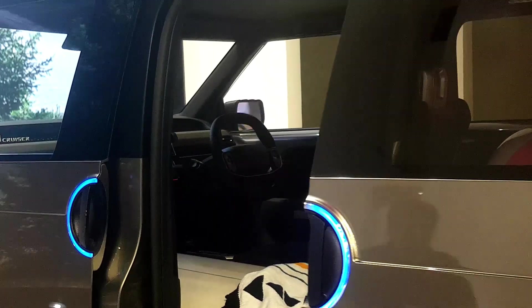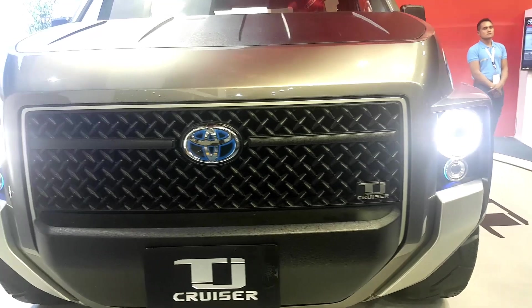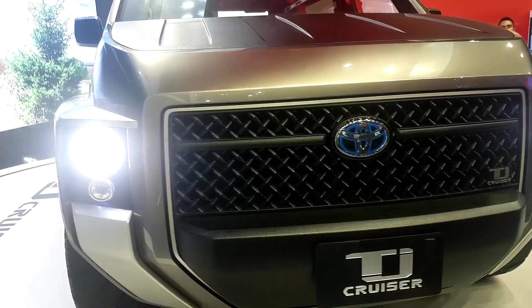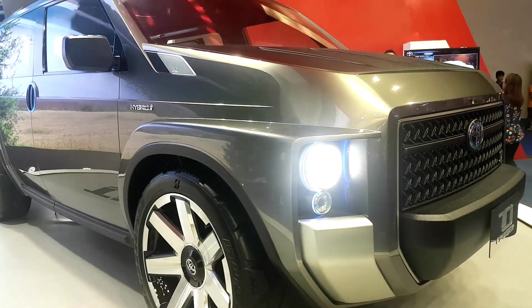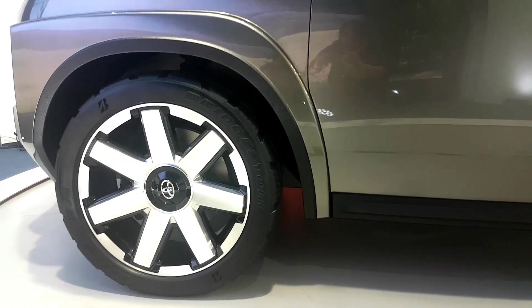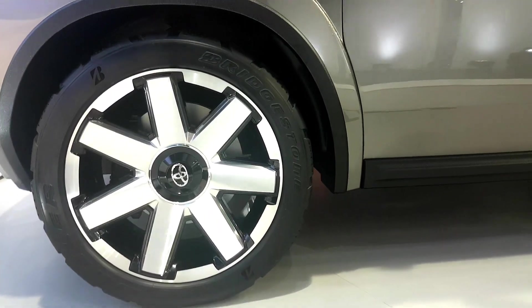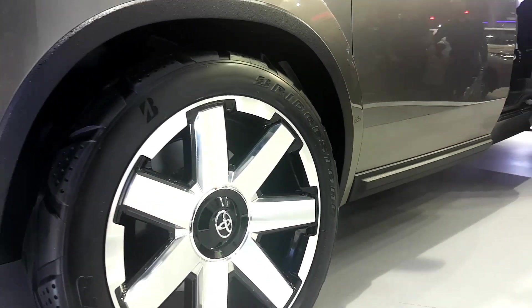According to Toyota, the TJ Cruiser is designed for younger people who love the outdoors — something they may use when driving their friends to a barbecue or to go surfing. While it's not specifically designed for off-road use, it is capable of that. The vehicle has a tough undercarriage, short front and rear overhangs for better off-road performance, and 20-inch wheels with beefy tires.